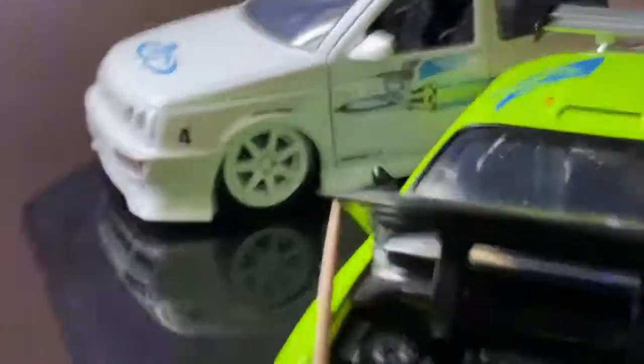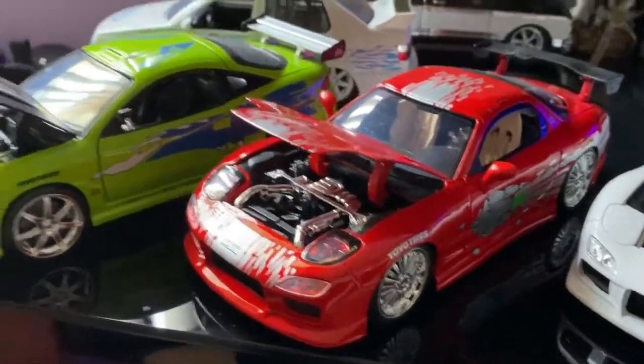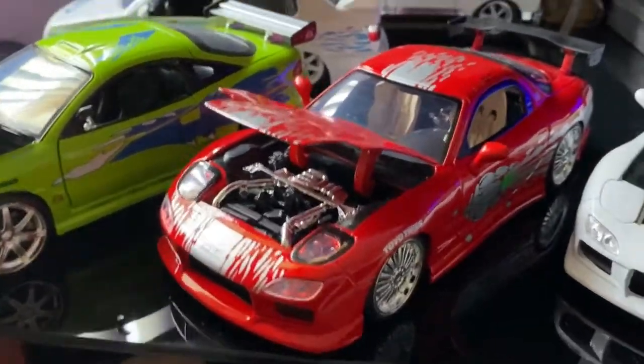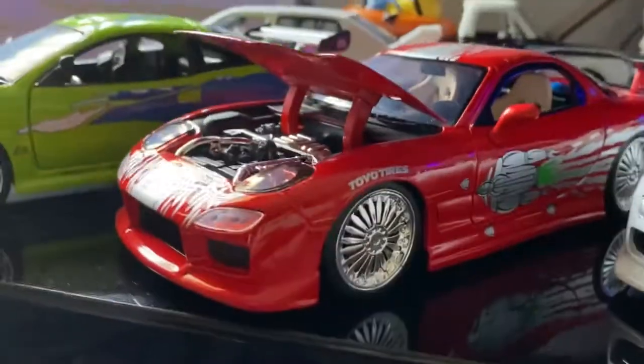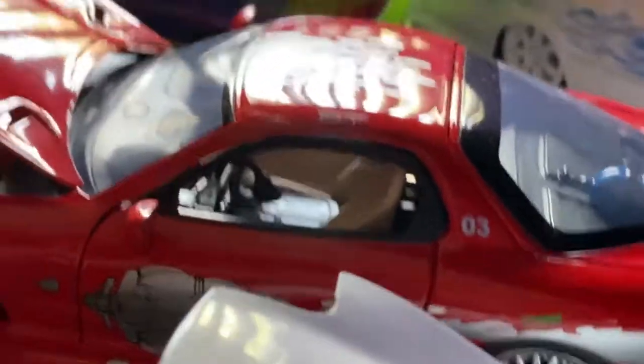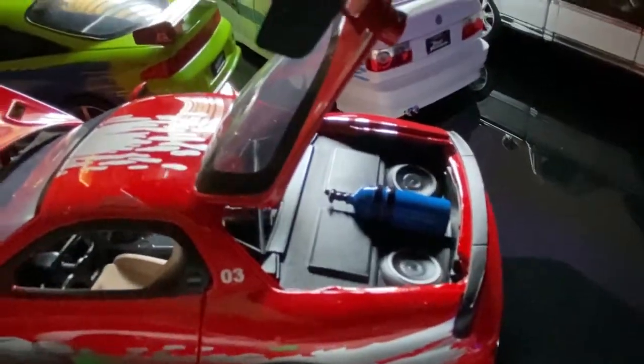The Jetta right next to the Eclipse. Right next to the Eclipse is Dom's RX7 — I found that at my local Hawaii shop and I was hyped. There's the engine, the exterior, the multi-spoke wheels, tan seats, the big wing in the back, and the NOS bottle with speakers.